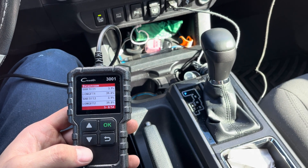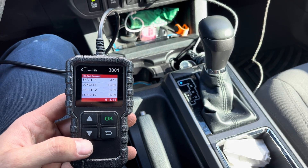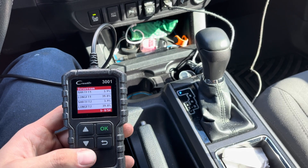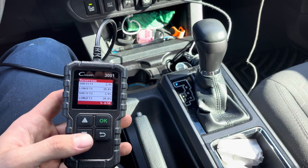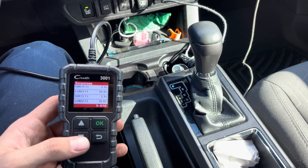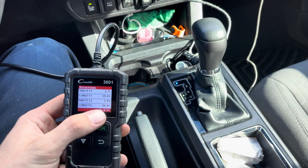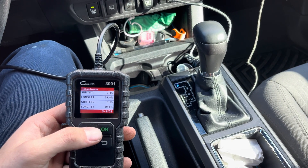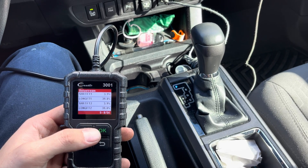Ideally, you want a number between zero and 10%. Basically, if your long-term fuel trim is at zero, your engine's running perfectly — it's getting the right air-to-fuel mixture, everything's great. Anything above zero and we start running lean. Once you get up to 20%, 25% in that range, you're starting to run really lean. At this point, the car is having to add 39.8% more fuel than normal to try to compensate for a lean condition.